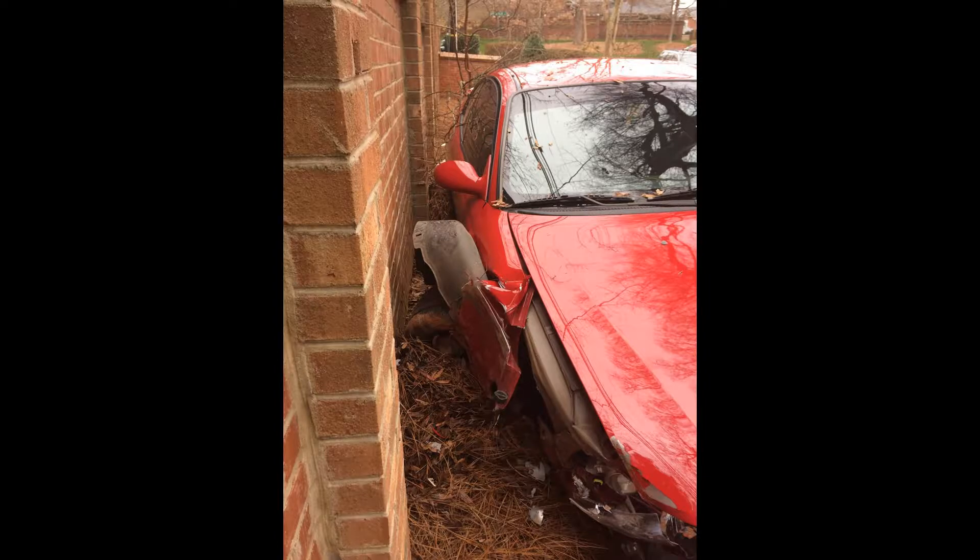The car had an idle problem, so I'd taken it to a lot of shops. Nobody could figure it out. But this one shop claimed that they fixed it. But the next day when I got it back, my throttle body jammed wide open and I couldn't stop the car. And I crashed into a wall coming around a corner. So then I needed a car immediately.